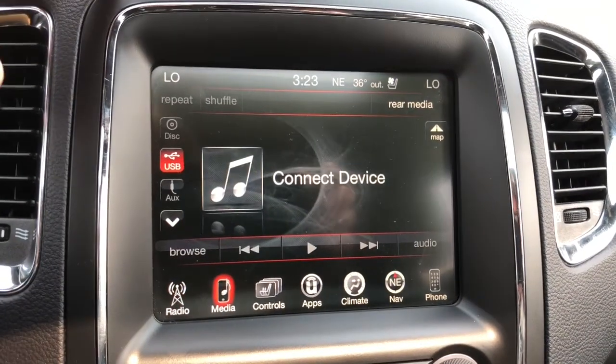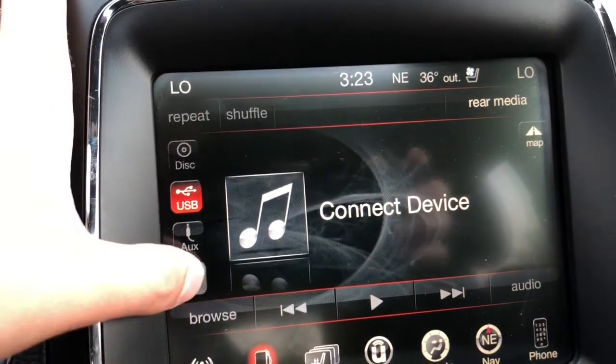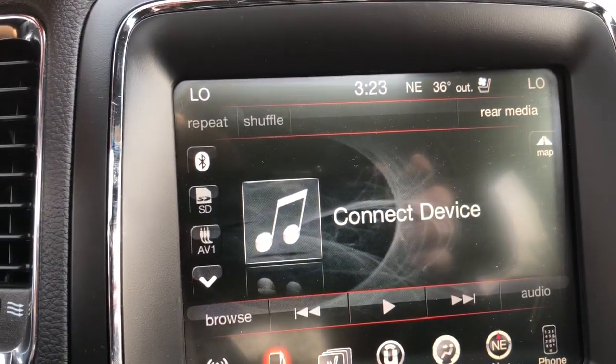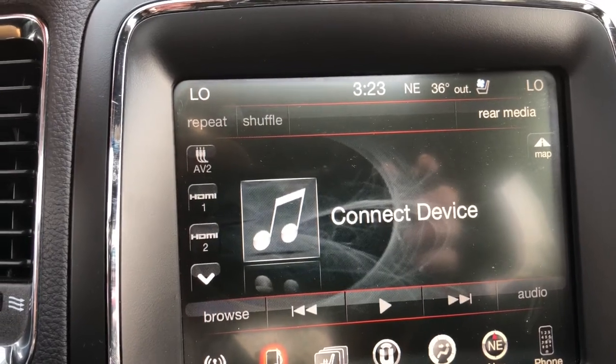You're also able to connect a CD, USB, Auxiliary, Bluetooth, SD card, AV1, and HDMI.